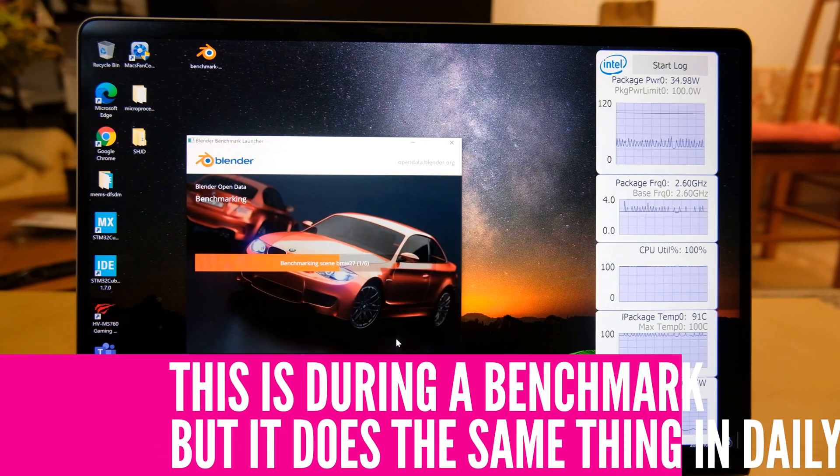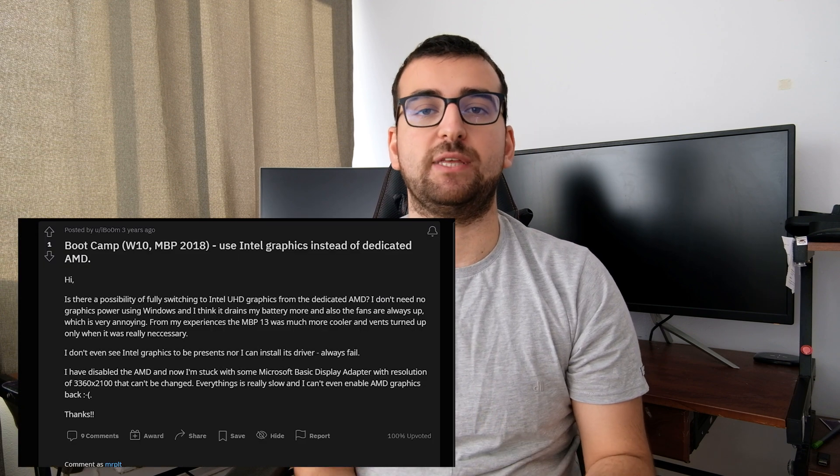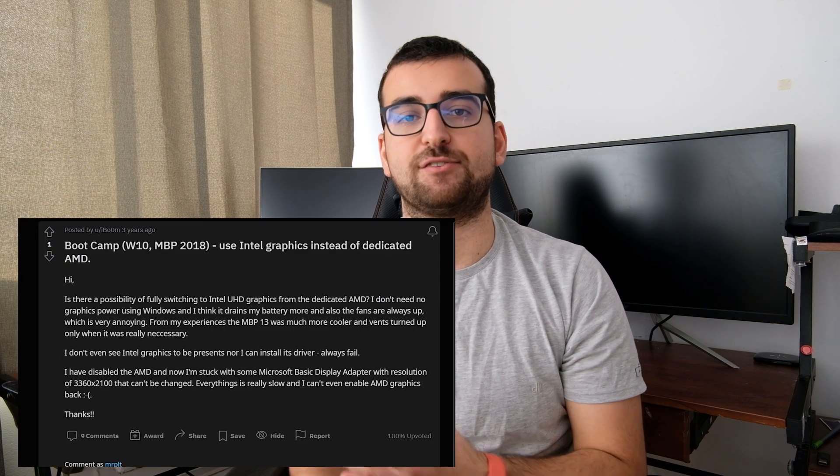We're going to talk about performance soon, but for now let's talk about daily driving a MacBook with Windows running on Bootcamp. First and foremost, your computer is going to be loud — all the time. The reason for this is that unlike macOS, Windows won't switch between the integrated graphics and the discrete one.